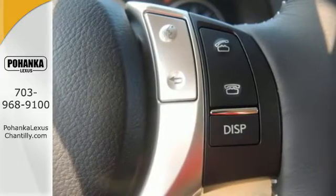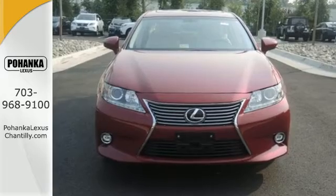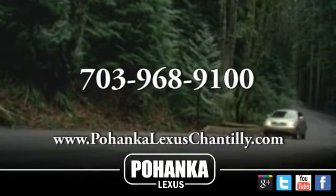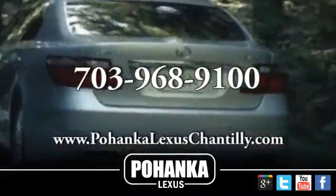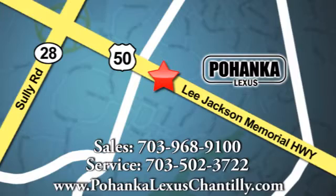Style and grace in motion. Drive home this Lexus ES350 today. Call us now for more information on this vehicle or visit today. We're conveniently located at 13909 Lee Jackson Memorial Highway in Chantilly.